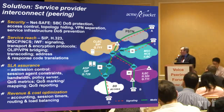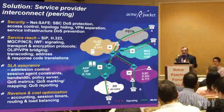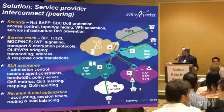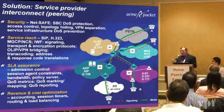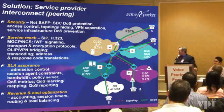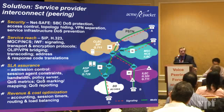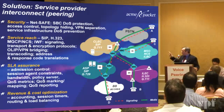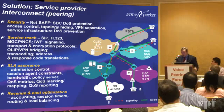Revenue and cost optimization requires accounting capabilities. You've got to have CDRs, either RADIUS records or custom CDRs, some way to basically provide settlement. Session timers are also important — when you've got long-term calls that are actually fraudulent on your network, you can actually terminate them after certain periods of time. And then routing and load balancing capabilities so you can pick least-cost routes and provide balancing among different peering partners within your network based on traffic models. These are the basic functionalities of a session border controller to support the network architectures we're discussing today.